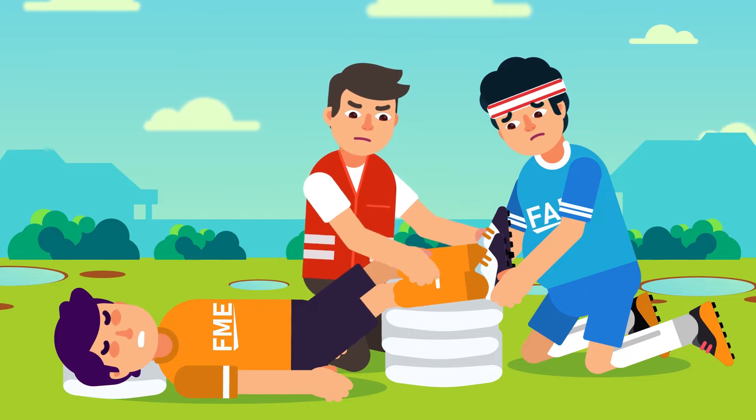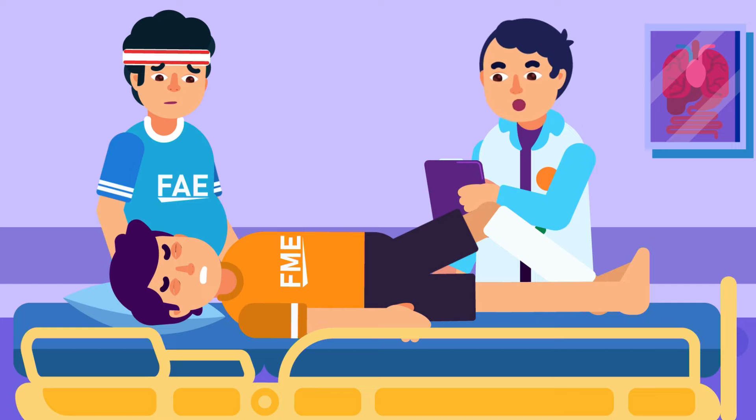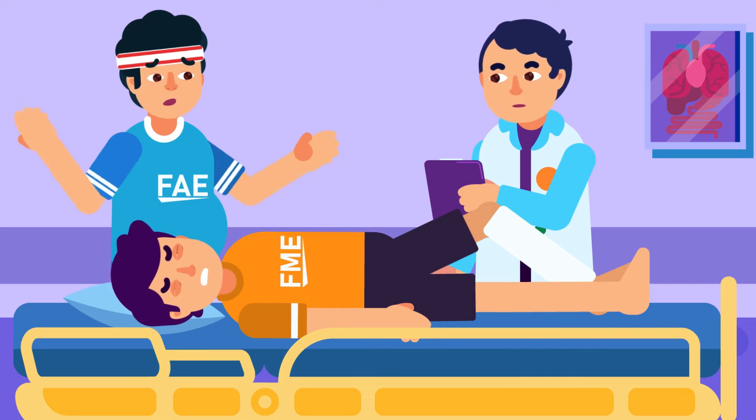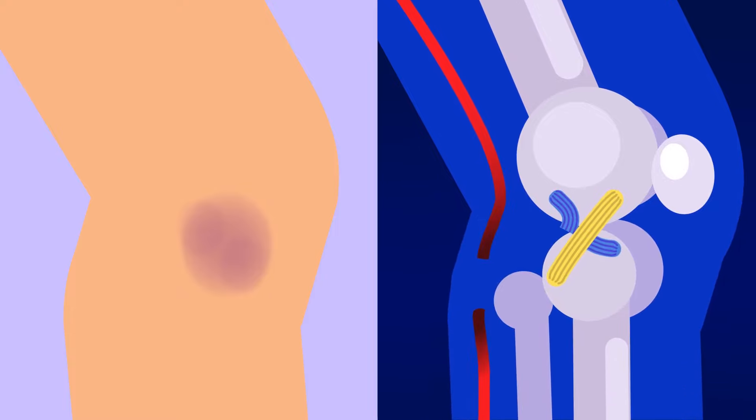If you suspect this is an ACL injury, put your leg above the heart and put ice on it. Do not use it to do any activity and directly see your doctor to get a complete observation, especially if a bluish area appears or your feet become cold, which means that the blood vessels to your knee are injured.